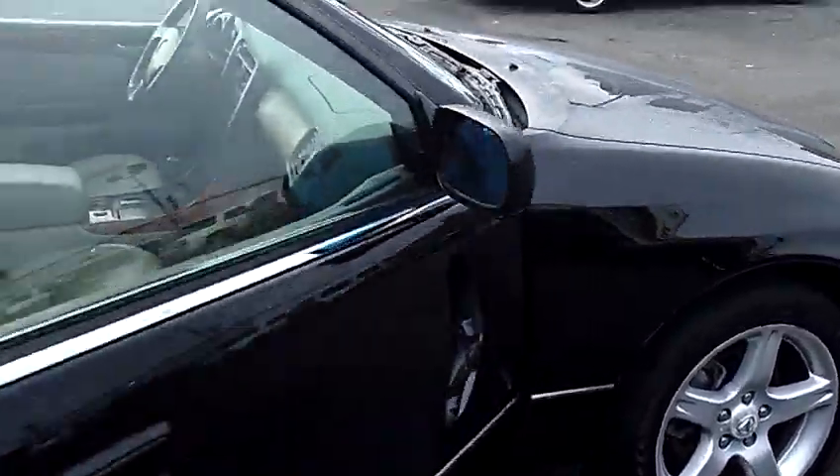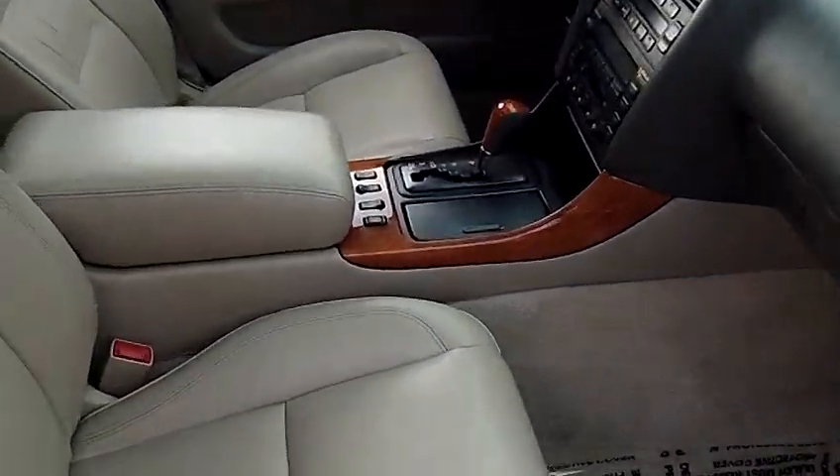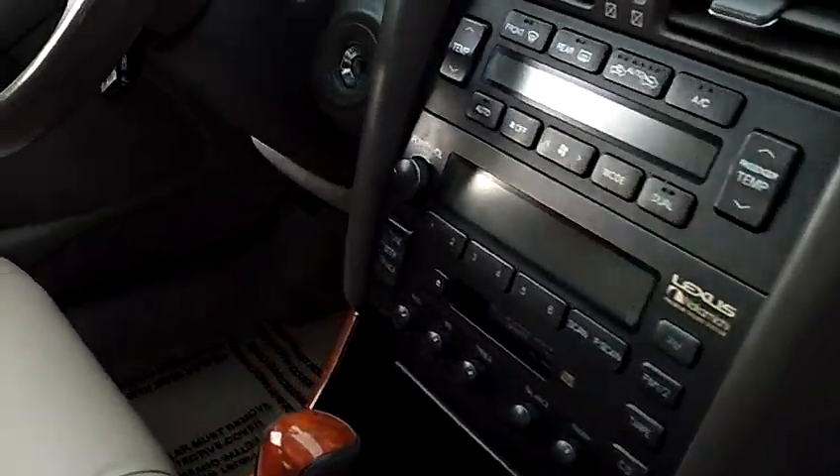The GS comes fully loaded — every single option available. Leather seats, heated seats, power seats on both sides.